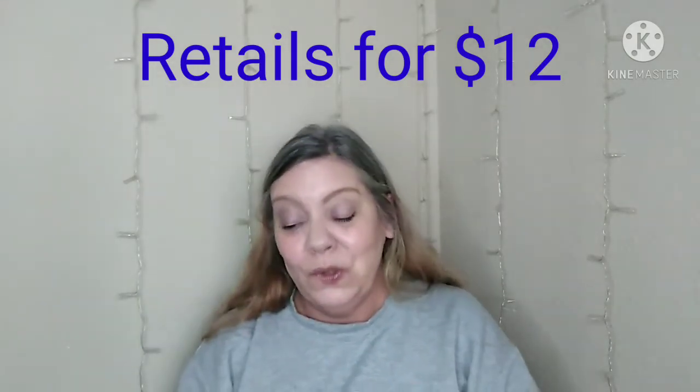To recap what I received: the eyeshadow palette, the powder, the lip gloss, the balm, and the highlighter palette. I like this box — I think it had some interesting products and brands I've never heard of. I'm excited to try these out, so look forward to an upcoming video of me trying these out and putting them through the test.